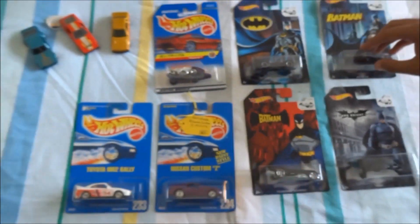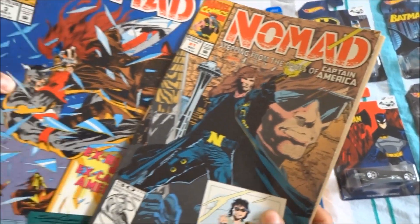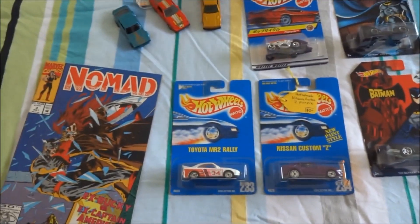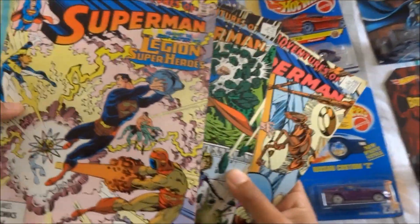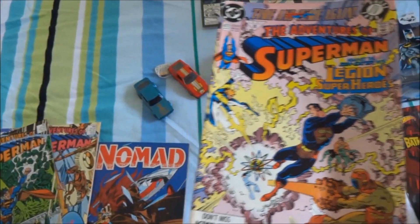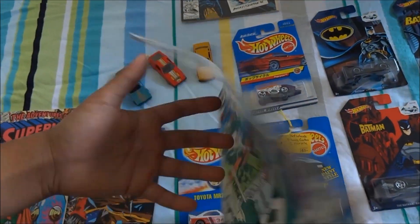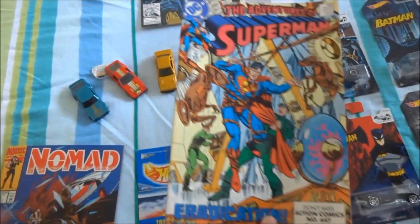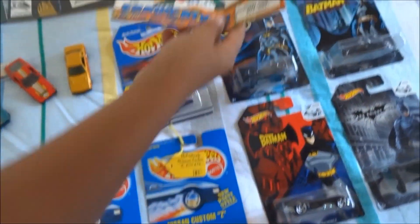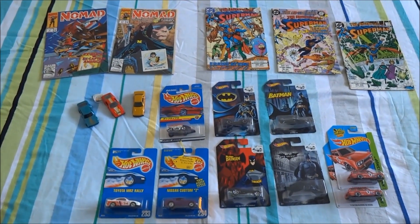The last item in this package — we've seen all the diecasts and here are the comic books. We've got two Nomad comics from Marvel Comics and three Superman comics. First we've got the Legion of Superheroes — Superman busting through what looks like Kryptonite. And the Adventures of Superman — looks like he's in trouble there. So we've got five comic books and some awesome diecast items.